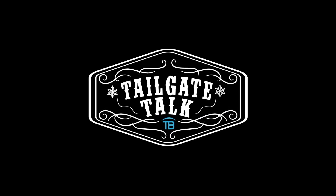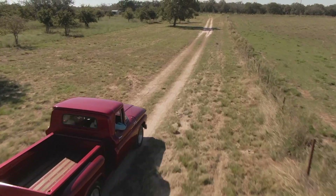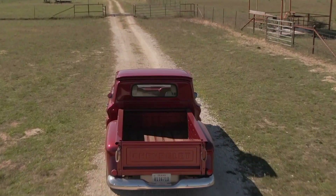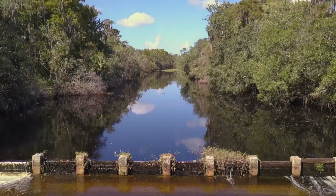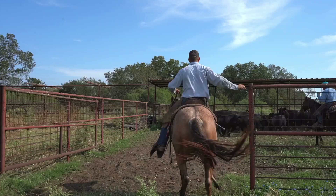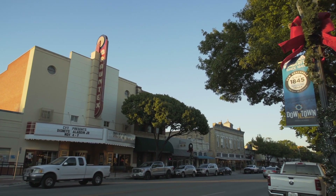This is Tailgate Talk, presented by Tarpon Blue. In this series, we're going to show you everything Texas and its surrounding southern states has to offer, from our very own tailgate. We'll take you from life on the farm and the ranch to the big city lights. This is Tailgate Talk — come along for the ride.